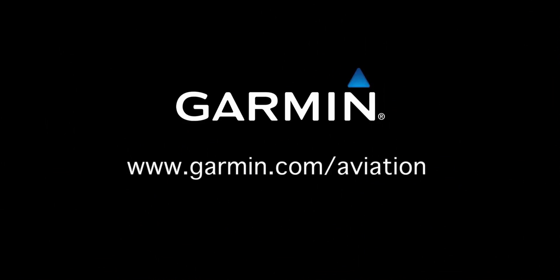If you want to learn more about all the great features packed into the new AERA 796, visit your local Garmin authorized dealer or check us out online at www.garmin.com/aviation.